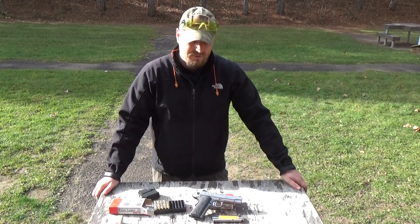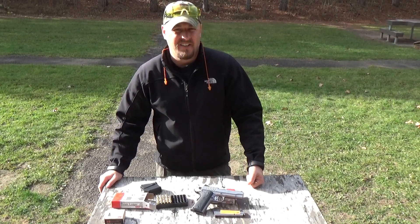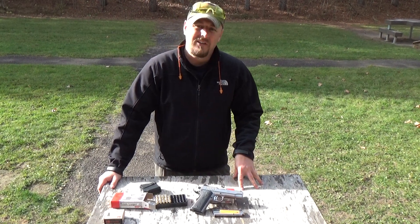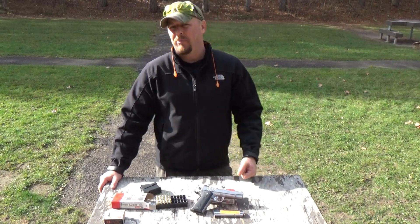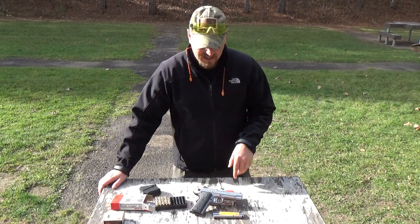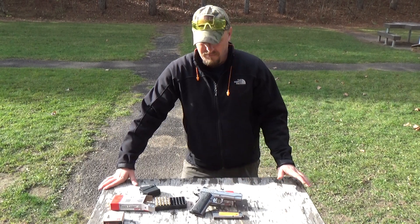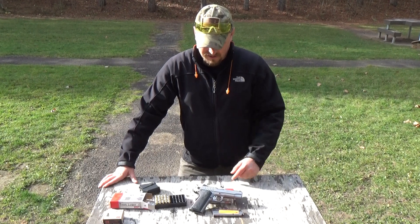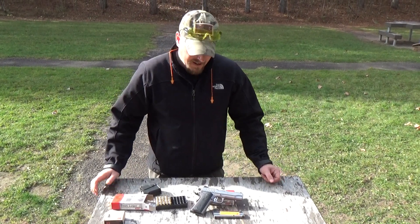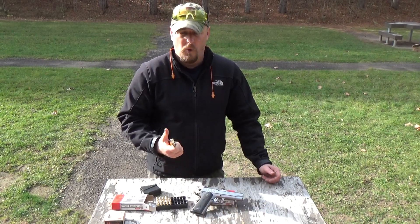Okay guys, as aforementioned, we are back with the Ruger SR 1911 in 9mm. If, like me, you really love the 1911 platform but you also love 9mm, this gun's the one for you. Ruger, of course, as everybody knows, already makes 1911s in .45, but this is a fairly new offering from Ruger in 9mm. It is a single stack 9mm. Mag capacity is 9 plus 1.